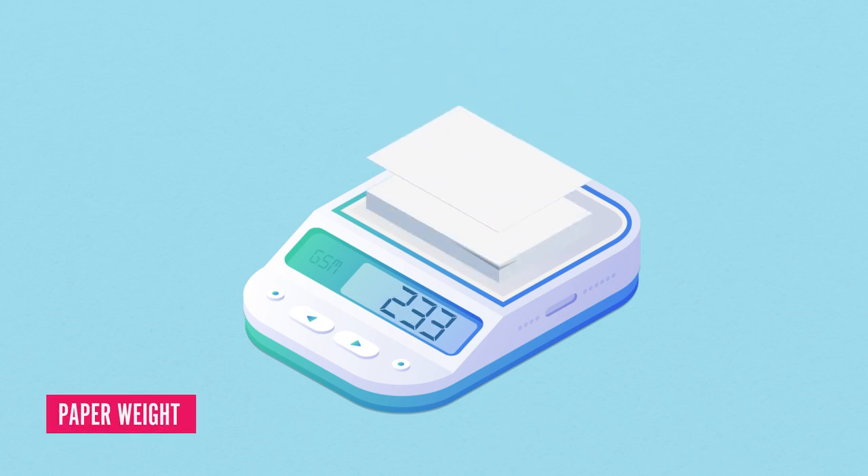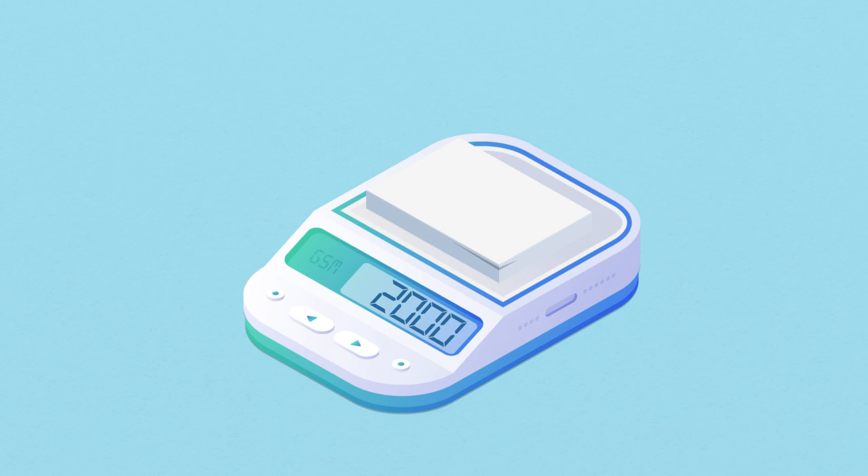Paperweight is measured in grams per square metre, also referred to as GSM. In general, the higher the GSM value, the heavier and thicker the paper will be.